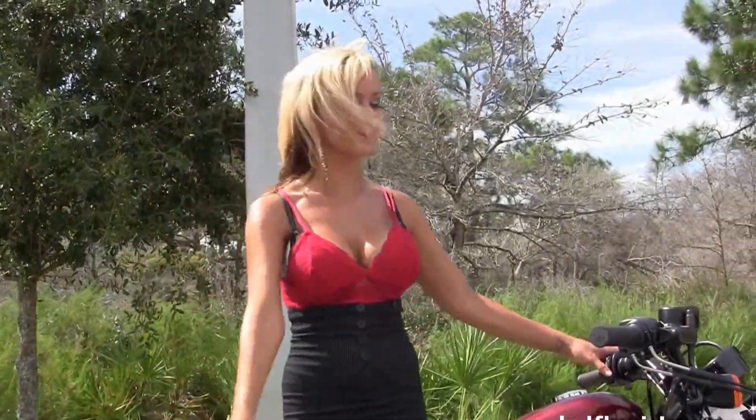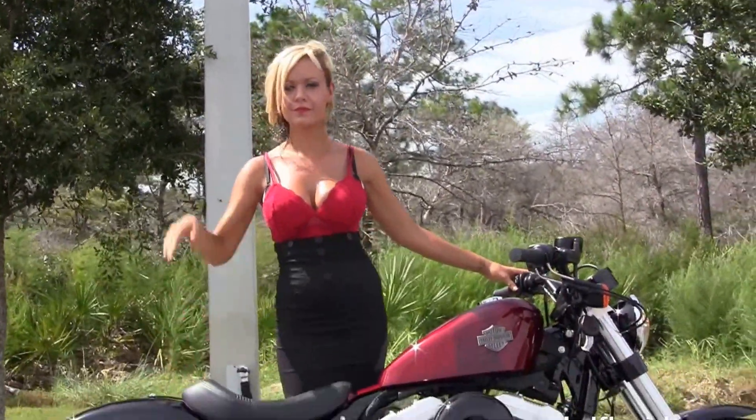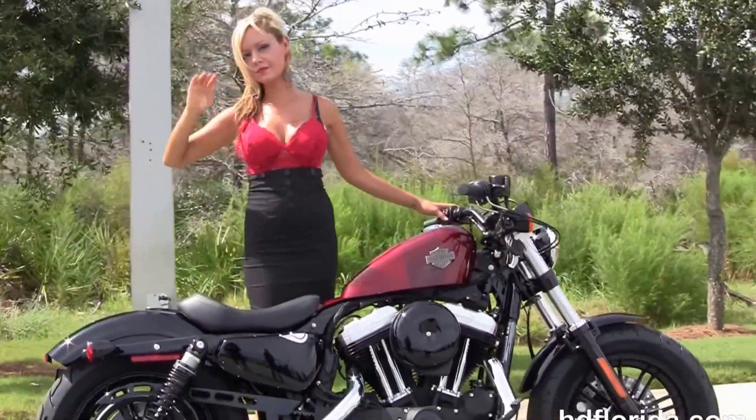Jen's going to fire it up for us real quick. We've financed new Harley-Davidsons up to 84 months. Be sure to ask about our Fly and Ride program.